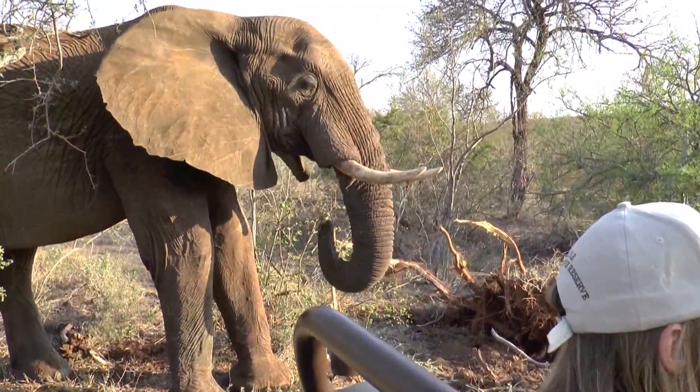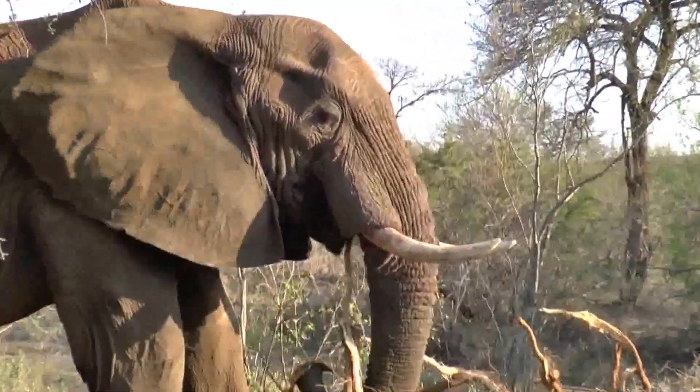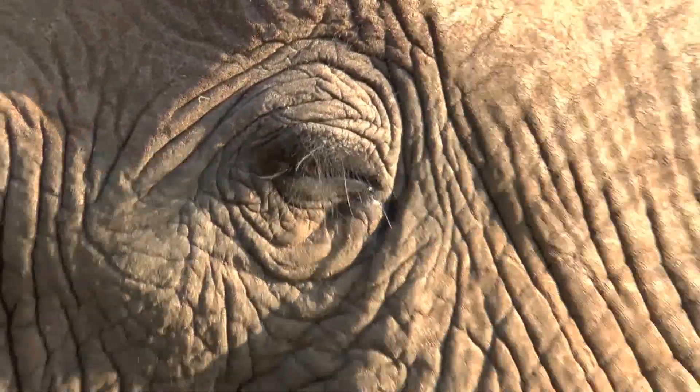Now you've got a good view. Look at his eyelashes - see how long they are? That protects him from when they throw dust and mud on themselves, and from the little twigs and branches on trees when they're walking through the bush.